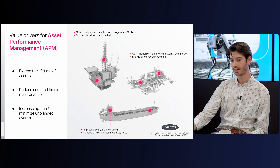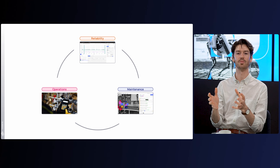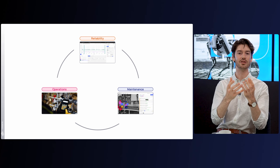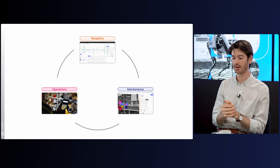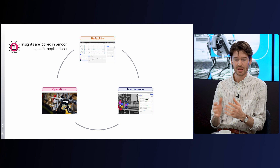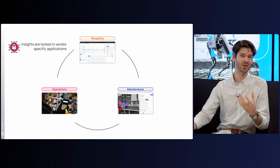The logical question is: what's stopping us? Taking a high-level view, the major organizations tackling these problems have reliability teams trying to set up the right maintenance or care plans, maintenance teams actually executing on those plans, and operations teams who are both consumers of all of that and also capturing firsthand knowledge about how the equipment is running day-to-day. In many cases, the insights these teams rely on are locked into individual applications or tools that vendors provide, which makes them very difficult to use.